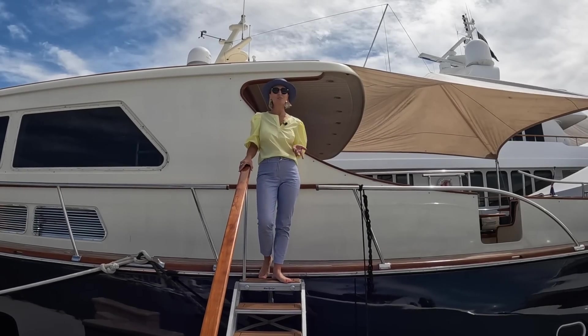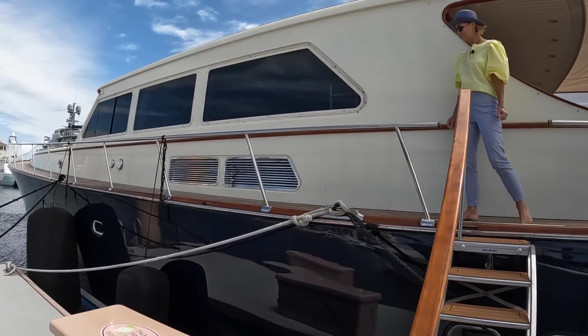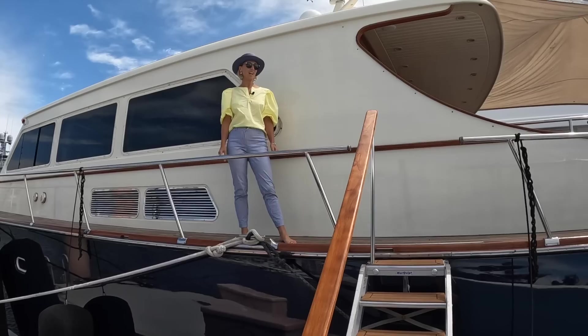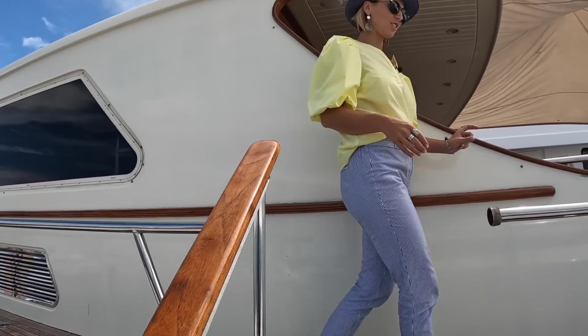Welcome aboard Essence of Cayman. She's a Vichem 85. This is definitely one of the largest Downeast style yachts I've ever been on — I think it is the largest. This is so cool. It feels so beautifully nostalgic.